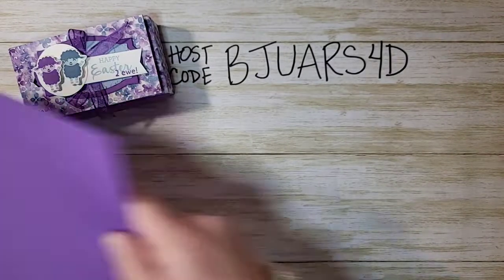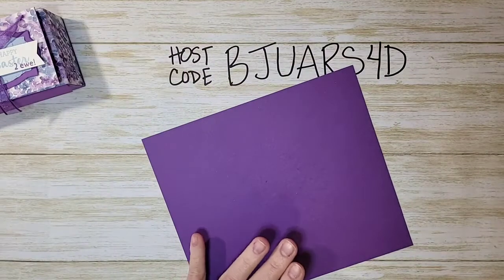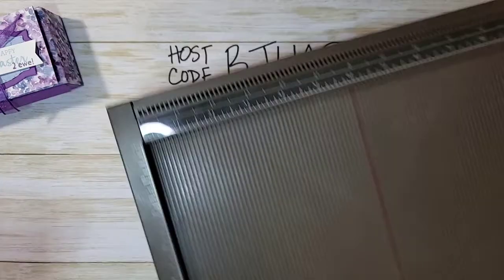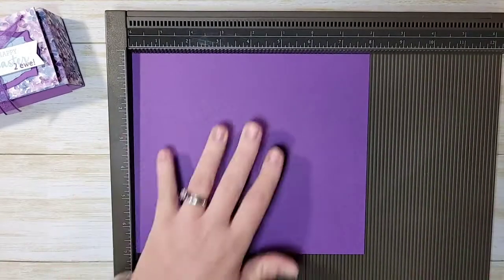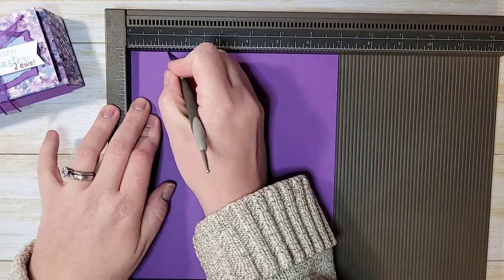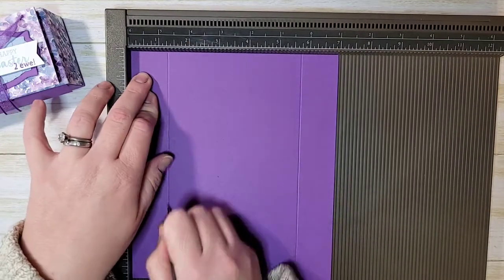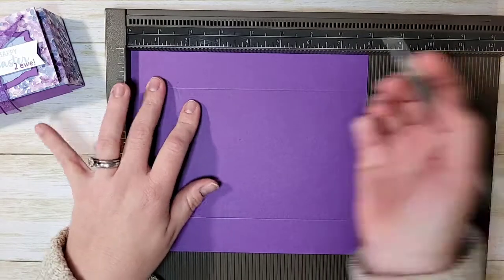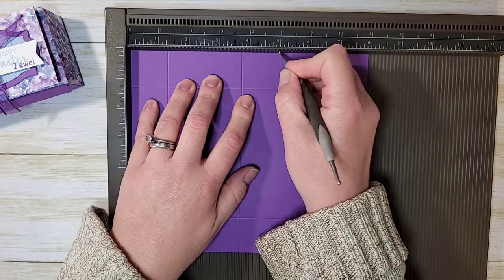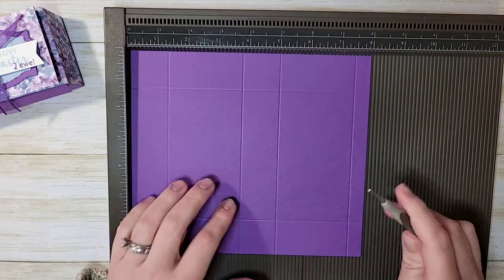To make this box you'll need a piece of cardstock that is 8 by 7 inches. We're going to start with scoring — let me get my Simply Scored out. On the 7-inch side, score at one and a quarter from each end. On the 8-inch side, score at one and a quarter, three and three quarters, five, and seven and a half. All measurements are in the video description and will be on my blog tomorrow.